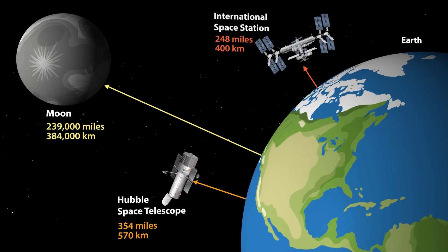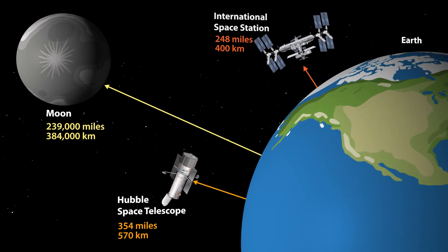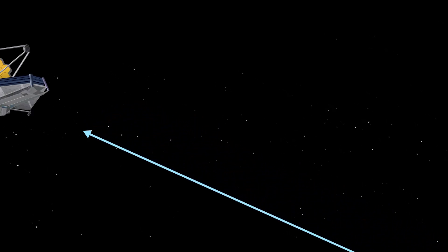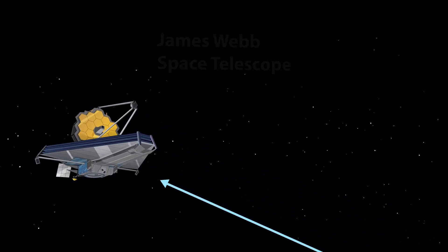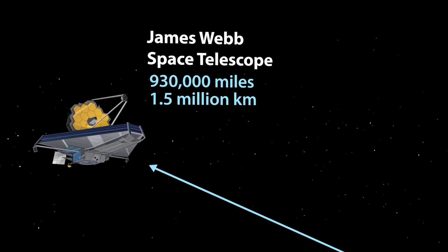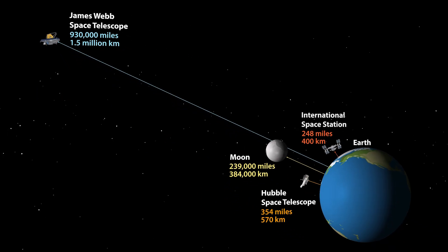The James Webb Space Telescope is positioned much farther from the Earth than the Hubble or the International Space Station, at about 1.5 million kilometres away — beyond the orbit of the Moon. This allows it to avoid interference from Earth's atmosphere, as well as heat and light pollution generated by the Sun, Moon, and Earth.